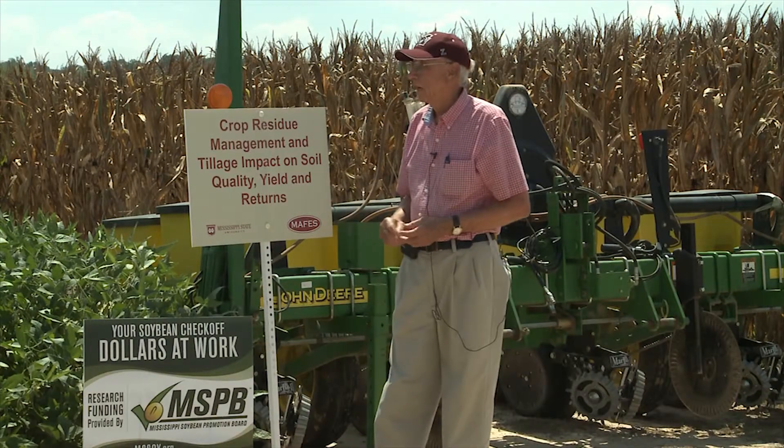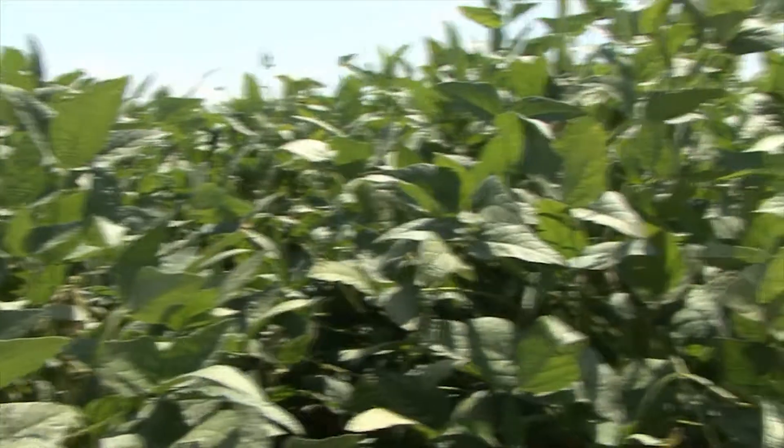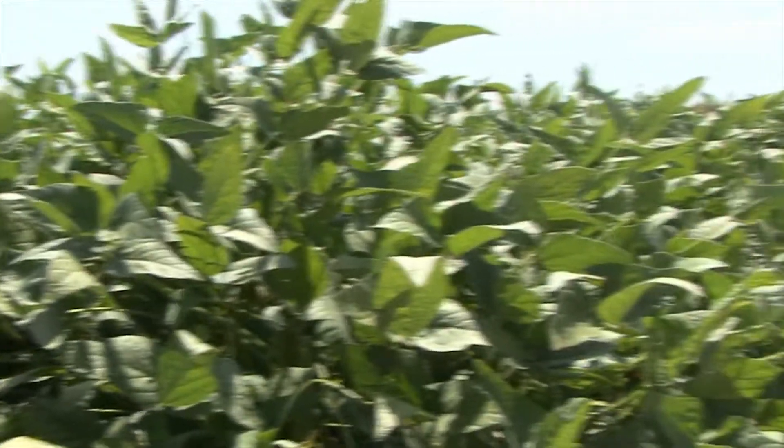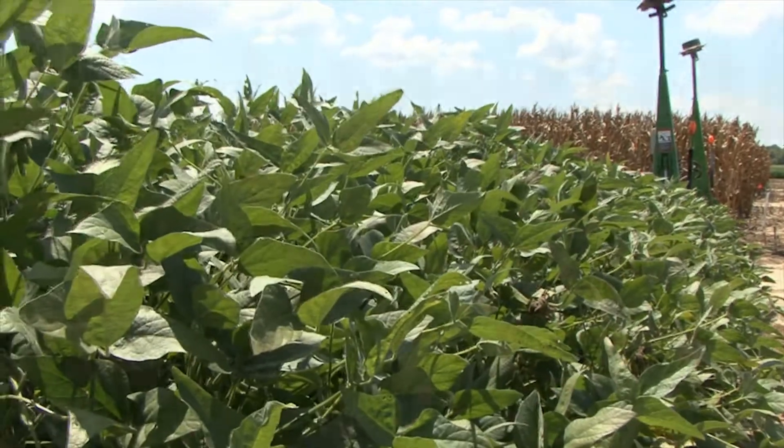We have our soybeans here, we planted the 24th of April, and our corn on the left over here was planted the last days of March. This is the second year of the study. The first year we planted corn and soybeans in a conventional system — we didn't do any other tillage; it was all treated the same.